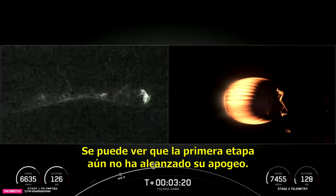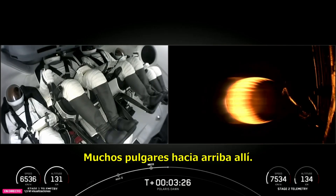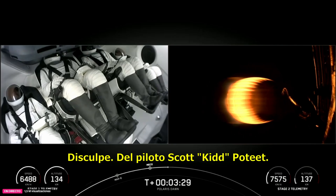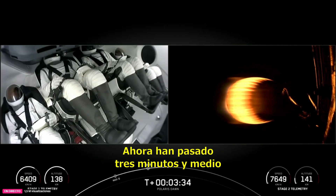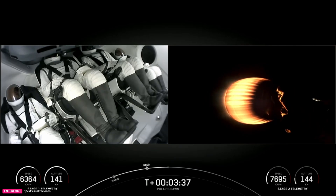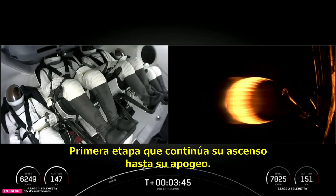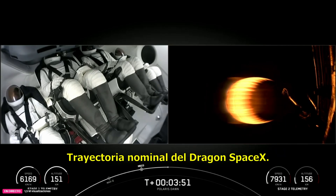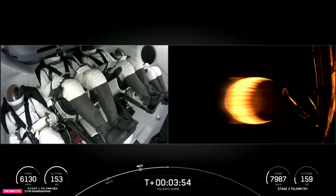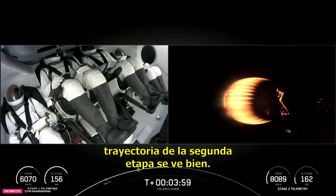You can see that the first stage has not yet reached its apogee — you can see the altitude there. Lots of thumbs up from pilot Scott Kidd-Poteet. Now three and a half minutes into the Polaris Dawn mission. First stage continuing to make its way up to its apogee; we'll see that altitude begin to slow down. Dragon SpaceX trajectory nominal, indicating the second stage trajectory is looking good.